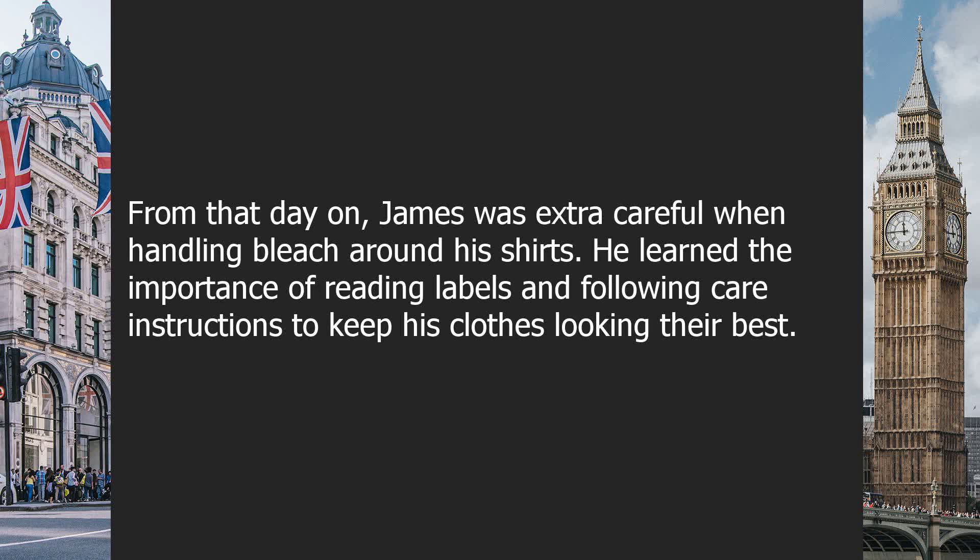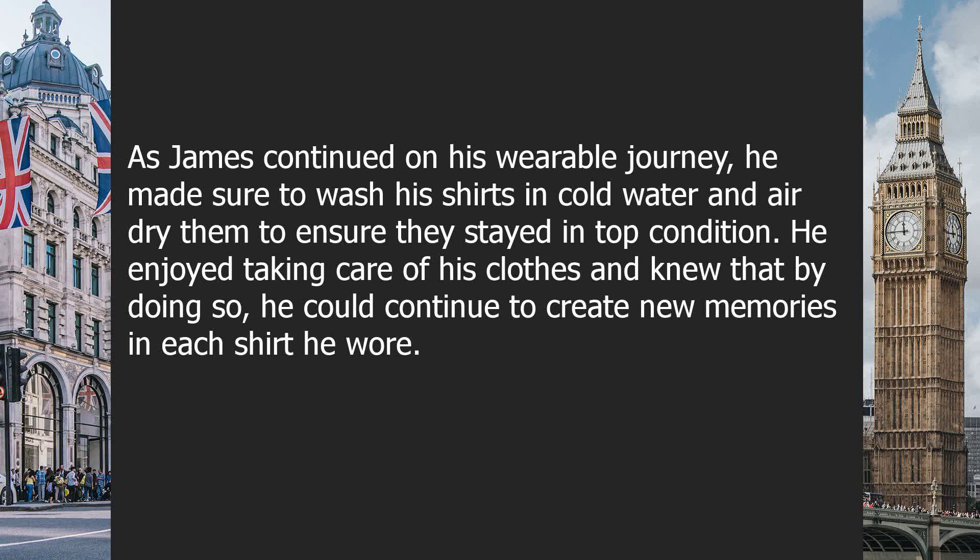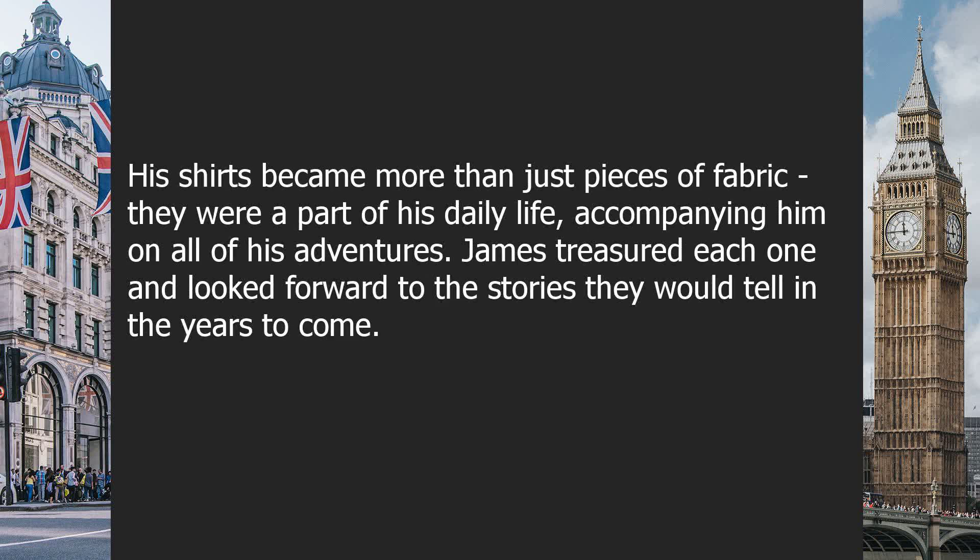From that day on, James was extra careful when handling bleach around his shirts. He learned the importance of reading labels and following care instructions to keep his clothes looking their best. As James continued on his wearable journey, he made sure to wash his shirts in cold water and air dry them to ensure they stayed in top condition. He enjoyed taking care of his clothes and knew that by doing so, he could continue to create new memories in each shirt he wore. His shirts became more than just pieces of fabric — they were a part of his daily life, accompanying him on all of his adventures. James treasured each one and looked forward to the stories they would tell in the years to come.